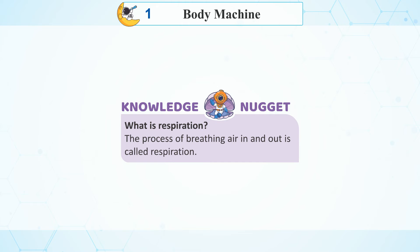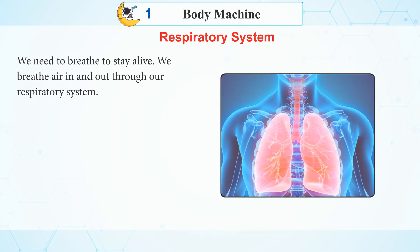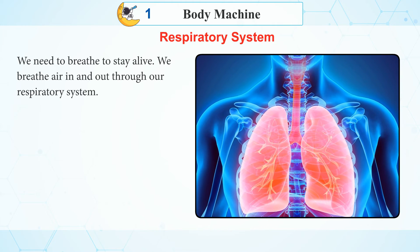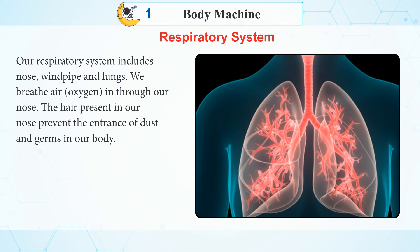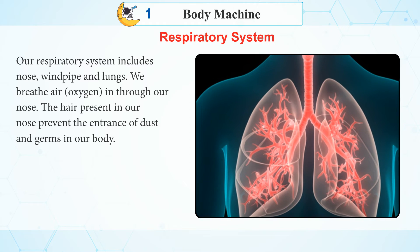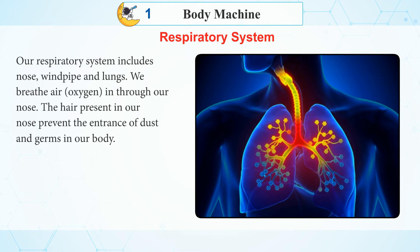Knowledge Nugget: What is respiration? The process of breathing air in and out is called respiration. Respiratory System: We need to breathe to stay alive. We breathe air in and out through our respiratory system. Our respiratory system includes the nose, windpipe, and lungs. We breathe in air containing oxygen through our nose.